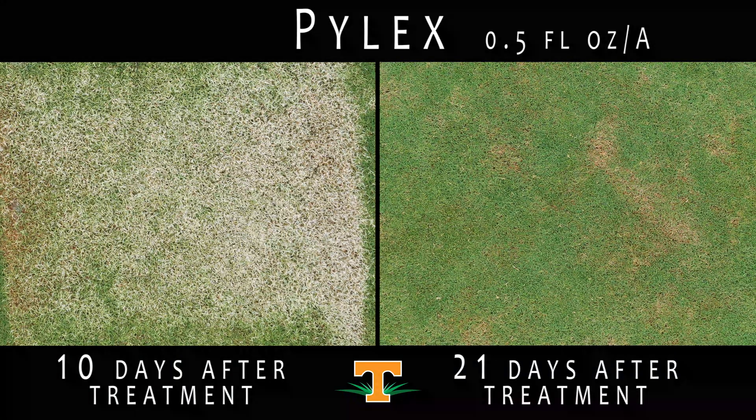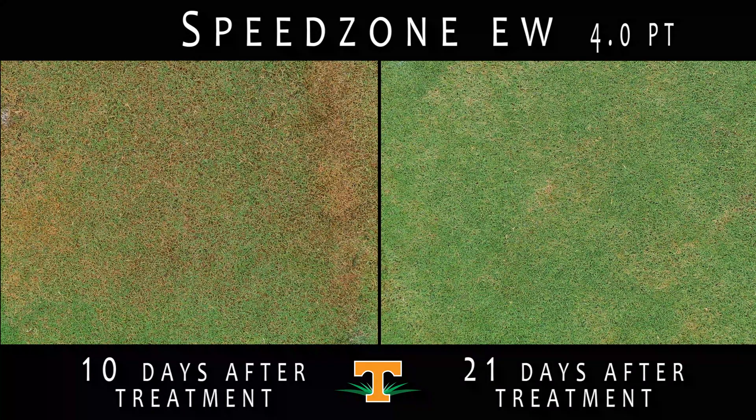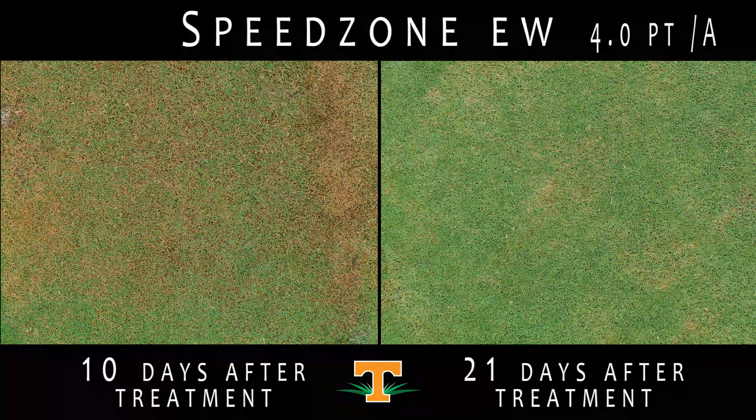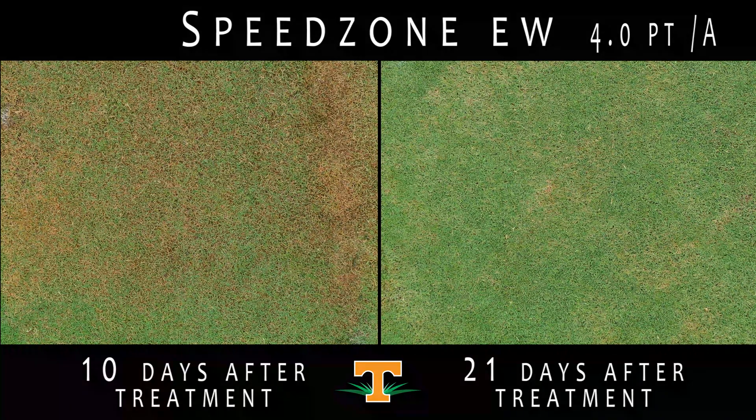This application of Pilex did result in increased injury compared to an application of Speedzone alone. These plots were treated with 4 pints per acre of Speedzone. Speedzone is a mixture of Carfentrazone, 2,4-D, MCPP, and Dicamba. Carfentrazone is a group 14 PPO inhibiting herbicide, while 2,4-D, MCPP, and Dicamba are group 4 synthetic auxin herbicides. Speedzone is produced by PBI-Gordon and is labeled for post-emergence goosegrass control. Ten days after treatment on Latitude 36 Bermudagrass, there is some injury; however, 21 days after treatment in Tahoma 31 Bermudagrass, the turfgrass is fully recovered and exhibits no injury from an application of Speedzone.